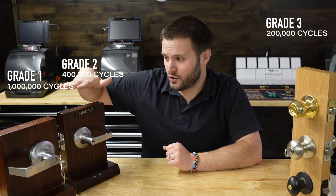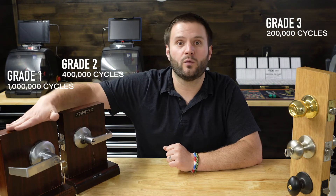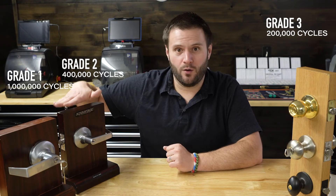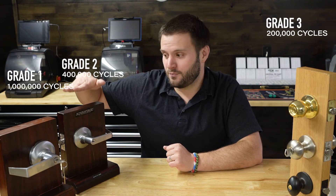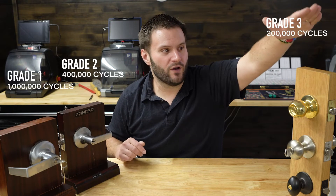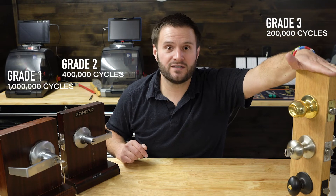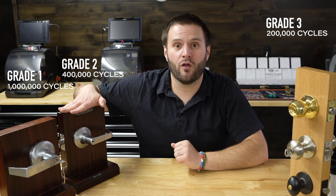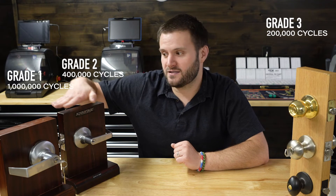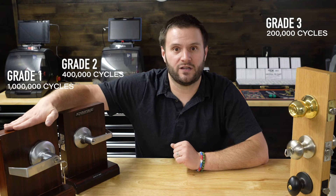To me, the difference between a Grade 2 — which is a light duty commercial lock — and a Grade 1 — which is a heavy duty commercial lock — is huge. It's over double the cycle test between Grade 2 and Grade 1. Just to recap: Grade 3, the residential grade, has to go through a 200,000-cycle test; Grade 2, the light duty commercial lock, has to go through a 400,000-cycle test; and Grade 1, the heavy duty lock, has to go through a one-million-cycle test.